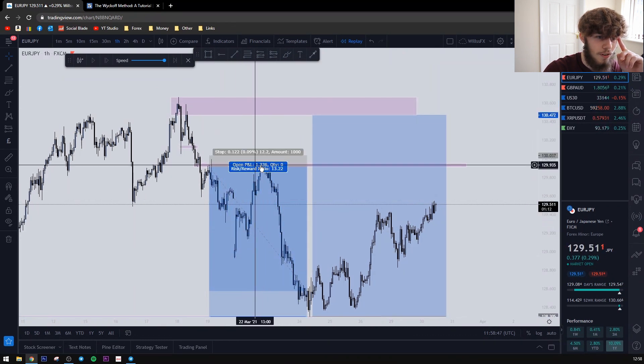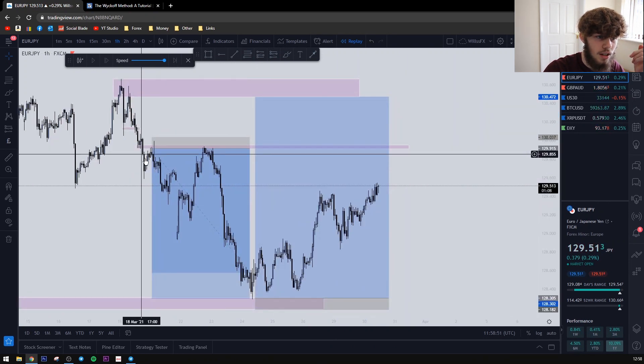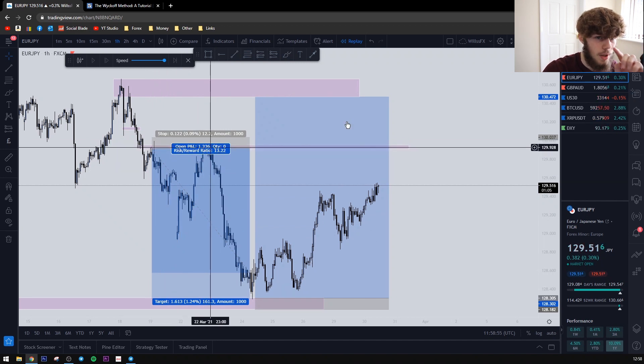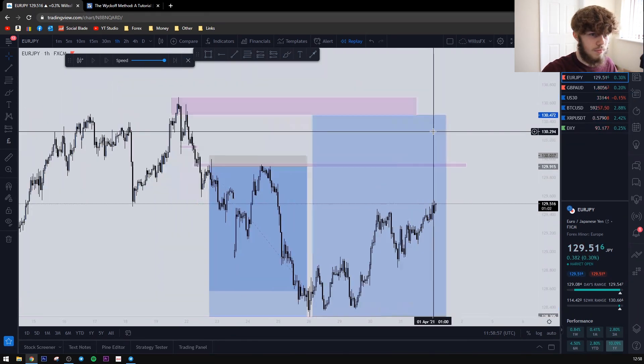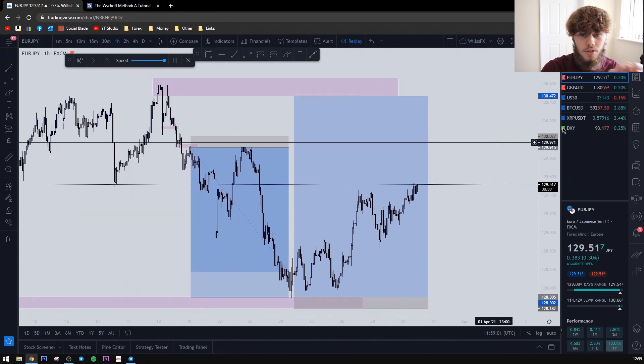As you can see, price came back up to that level to perfection and then dropped. So you have multiple opportunities to enter — you could have entered on the break, on the retest, or on the double top secondary retest as well. Different styles of trading give different entries.